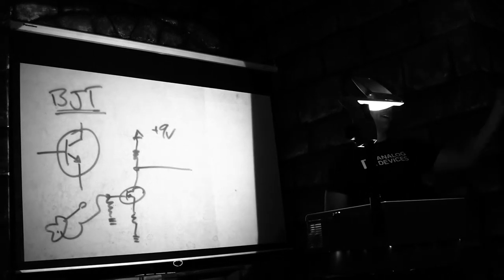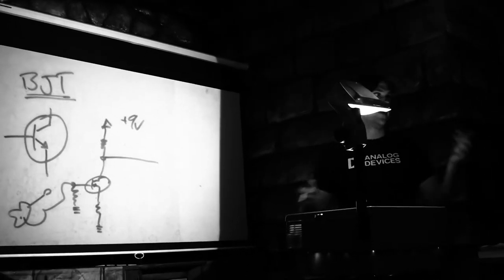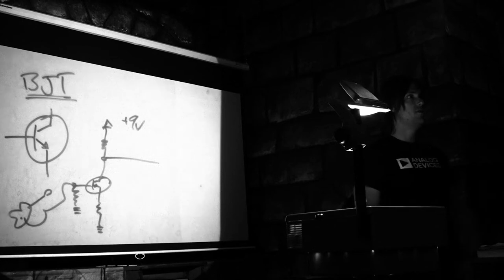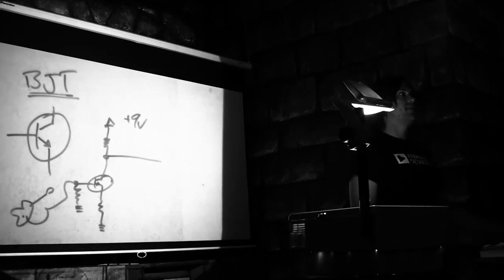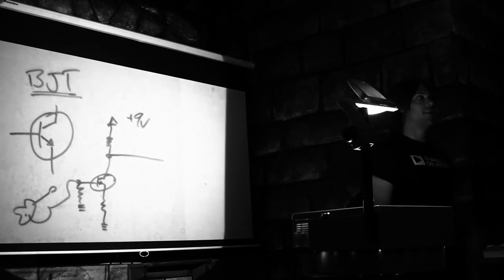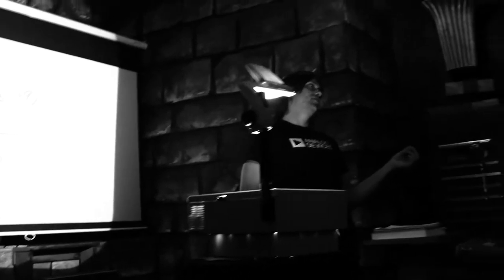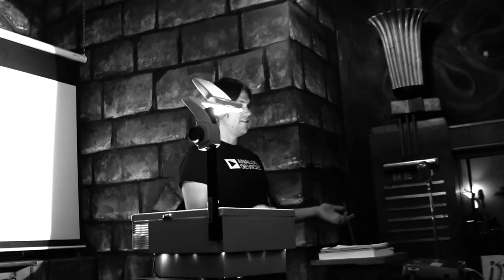When the MOSFET is on — no resistance, no power is lost. When it's off — no power is lost. This allows you to make a perfect switch. A perfect switch allows you to design digital electronics. Digital electronics allow you to make digital ICs. Digital ICs allow you to make microprocessors. Microprocessors allow you to make computers. Computers allow you to make the internet. And here we are today.